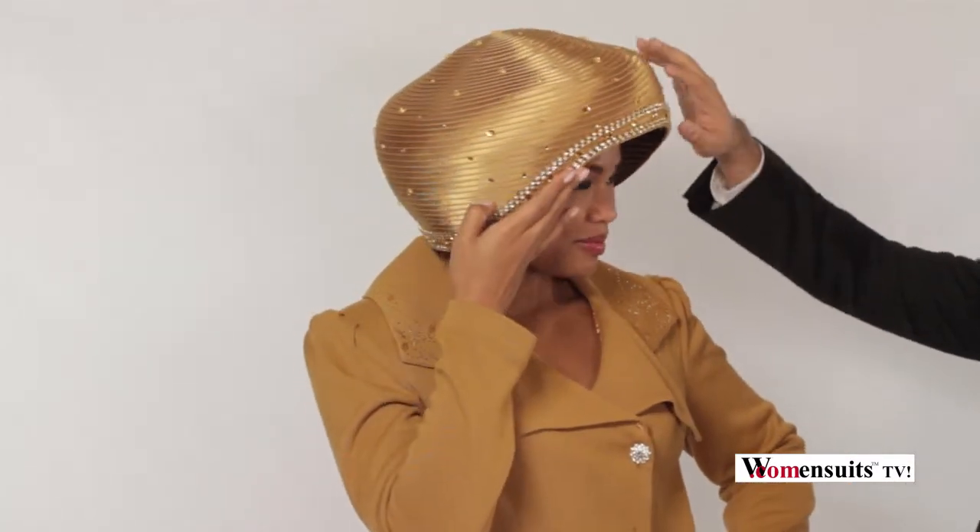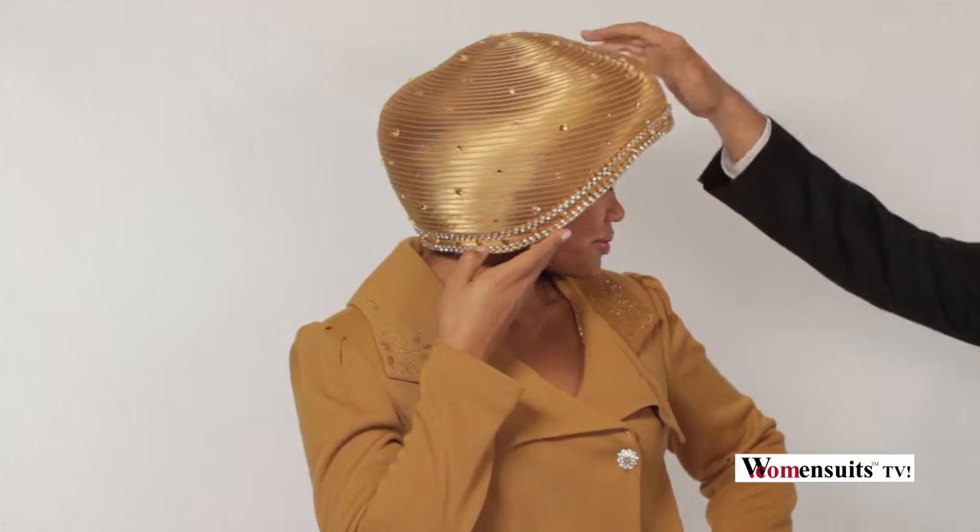Donna Vinci really went all out on the hat. They put rhinestones all across the front on the brim and all these jewels here, and it is a really elegant and gorgeous look to wear for any special occasion. So check this one out — we'll be waiting for you.